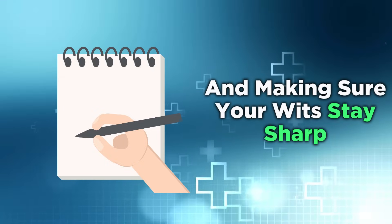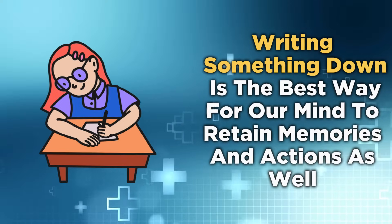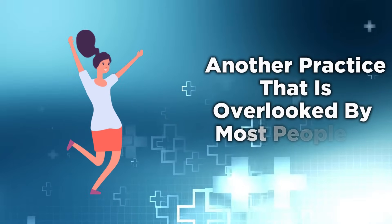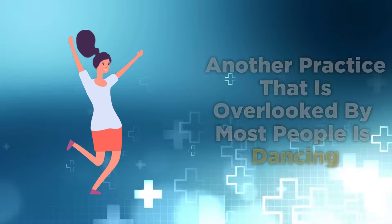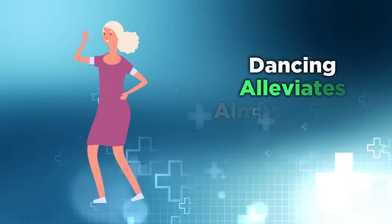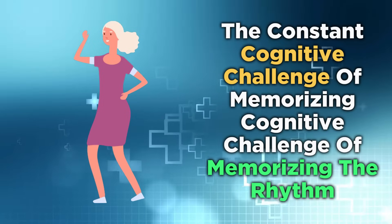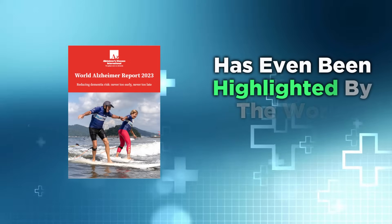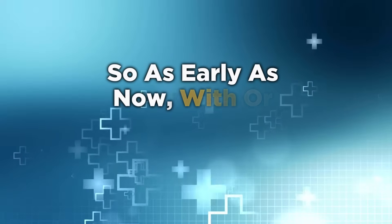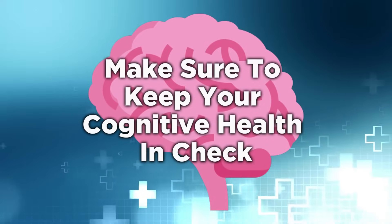Writing something down is the best way for our mind to retain memories and actions, fully letting our mental activity flourish. Another practice that is overlooked by most people is dancing. Definitely more interactive and social than journaling, dancing alleviates almost all the signs on this list. The constant cognitive challenge of memorizing steps and moving your body to the rhythm has even been highlighted by the World Alzheimer's Report of 2023. So, as early as now, with or without these signs, make sure to keep your cognitive health in check.